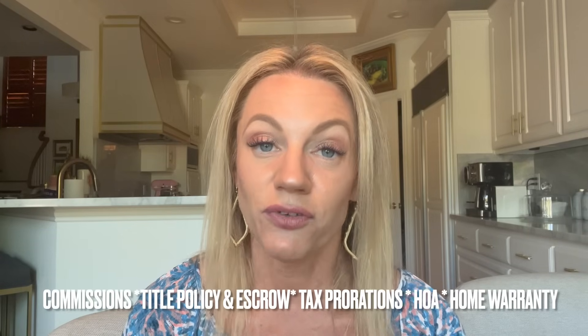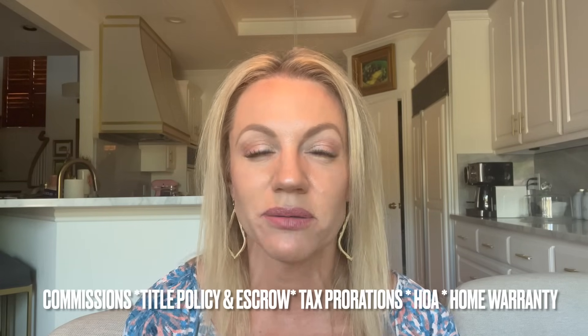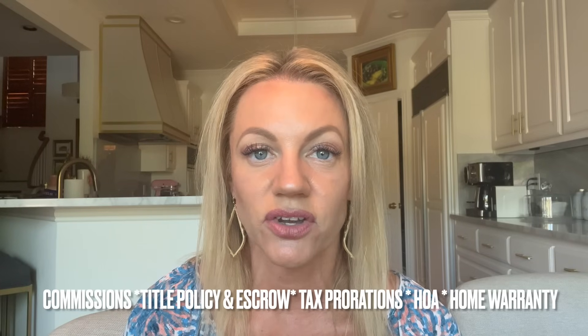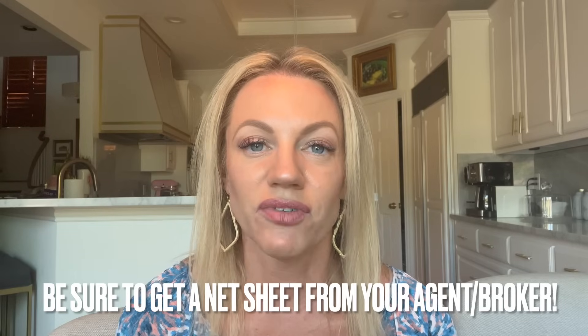So those are the fees you're typically going to see at closing. To review: real estate commission fees, usually 6% though they are negotiable; title policy, roughly about a half percent of the cost of your house as a good ballpark; property taxes prorated; HOA fees prorated and possibly a transfer fee; a home warranty fee if the buyer is asking for one; and a flat fee escrow amount. Your real estate broker or agent should do a net sheet for you when they come to their listing appointment so there are no surprises, and you can see what you're really going to net from your home.